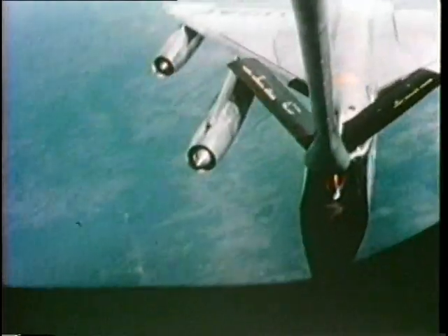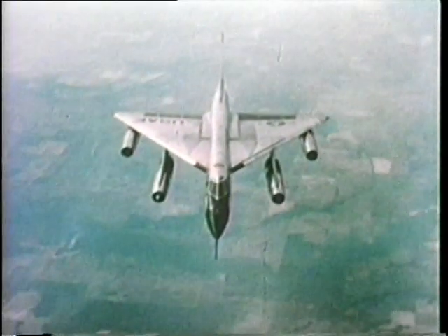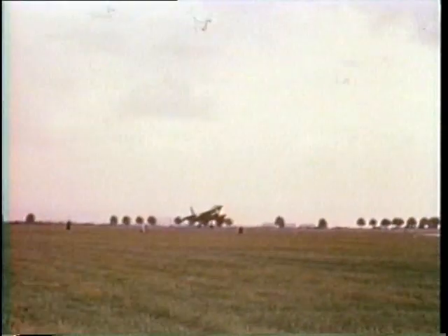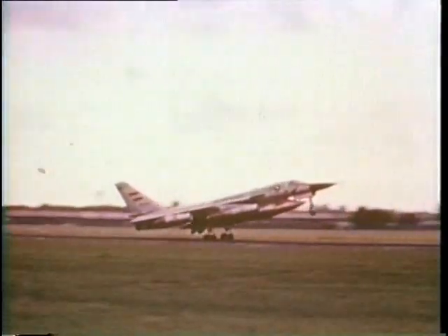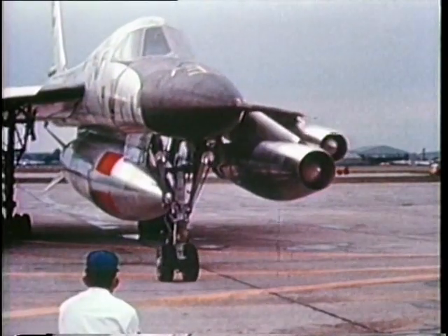The next world records fell as the B-58 dashed from Los Angeles to New York and back to Los Angeles in 4 hours and 41 minutes. Then it was a non-stop flight from Carswell Air Force Base to Paris. They called this one the Lindy Hop, with the Hustler stopping on the exact spot where the Spirit of St. Louis came to rest.